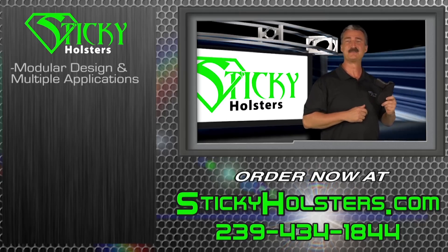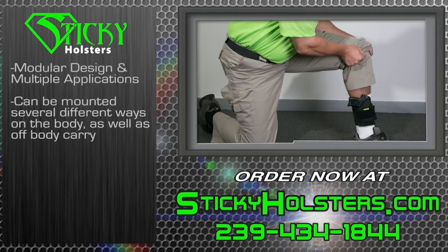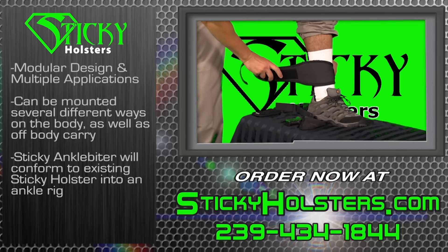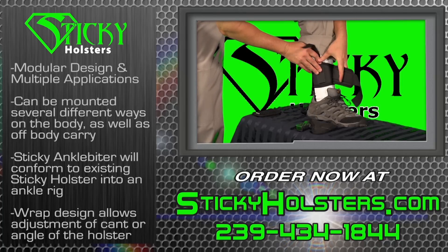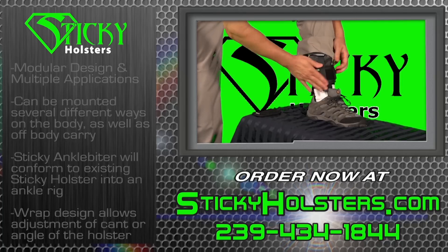With a modular design and multiple applications as our goal, the Sticky Holster can be mounted in several different ways on the body as well as off-body carry. Our Sticky Ankle Biter is unique from all other systems as it converts your existing sticky holster into an ankle rig. The wrap design allows the operator to adjust the cant or angle of the holster to the most comfortable position.